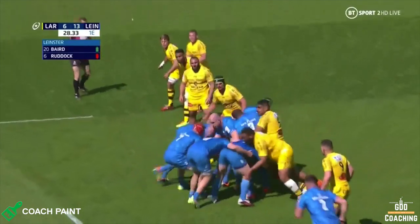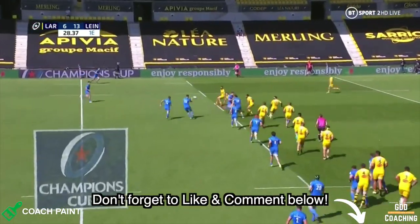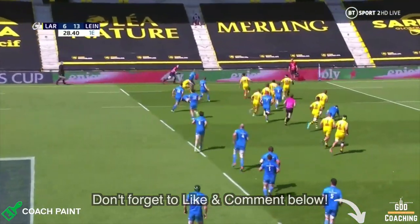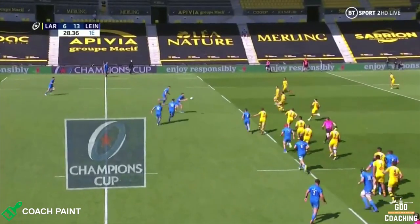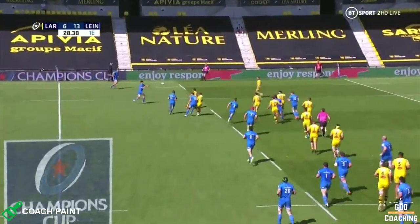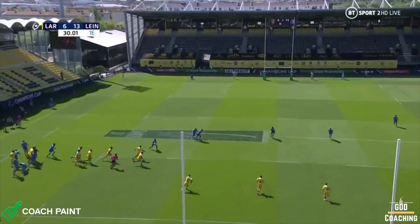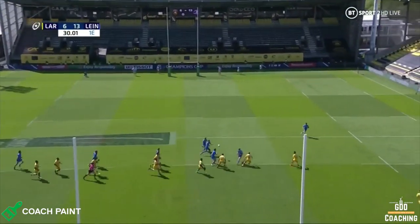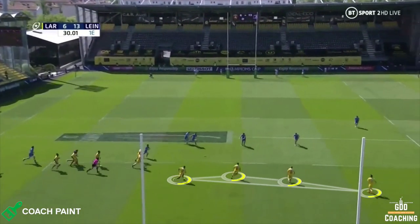Now, just before we look at the try itself, we need to look back at the semi-final between La Rochelle and Leinster — and in particular at the La Rochelle defence and where Toulouse will have spotted opportunities. La Rochelle are incredibly effective in their use of a high-line speed shutdown defence designed to stop the ball getting wide. But if the ball does get wide, an important feature of the system is the use of an inside fold.